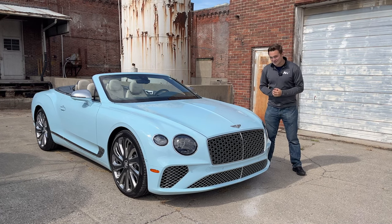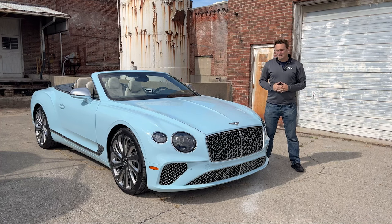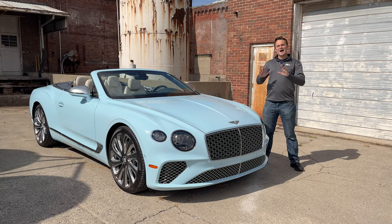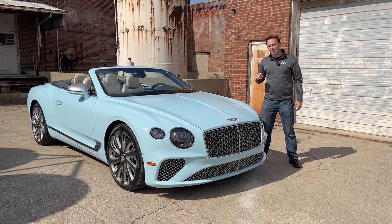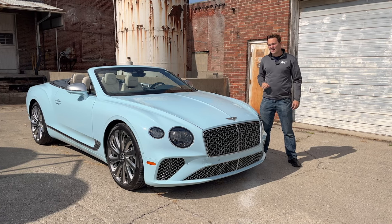Welcome to MotorVault Vehicles for Enthusiasts. I'm Josh and we have a delightful 2022 Bentley Continental GTC Mulliner — the top level of luxury from an automotive standpoint. This has been Bentley's flagship two-door for the last two decades. Let's take a further look at this Bentley.